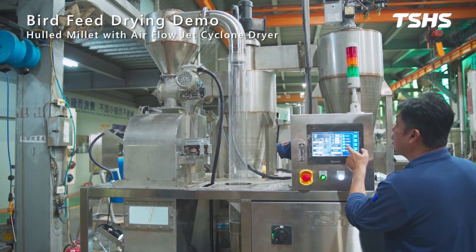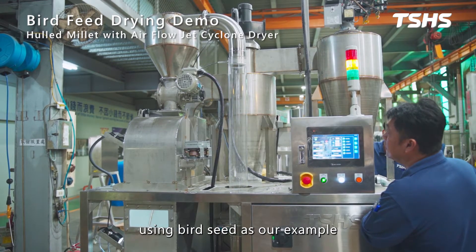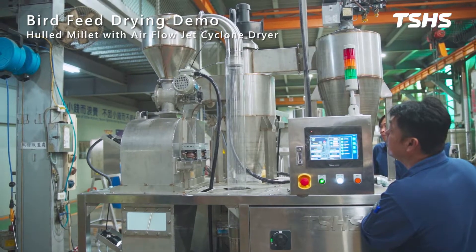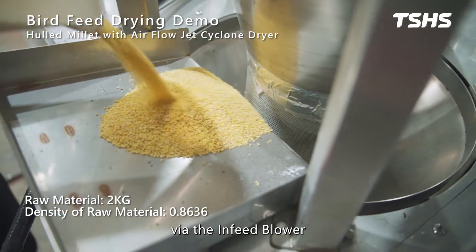Hello everyone, today we'd like to share an application of the airflow jet cyclone dryer using bird seed as our example. Hold millet bird seed is loaded into the system, then transferred into the drying chamber via the infeed blower.